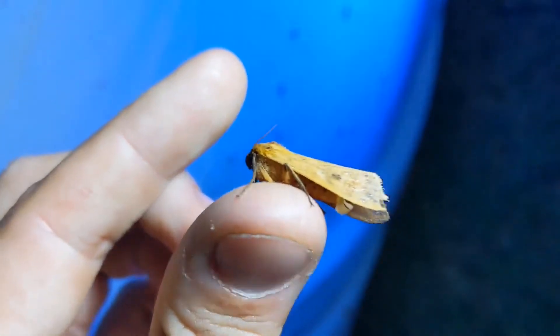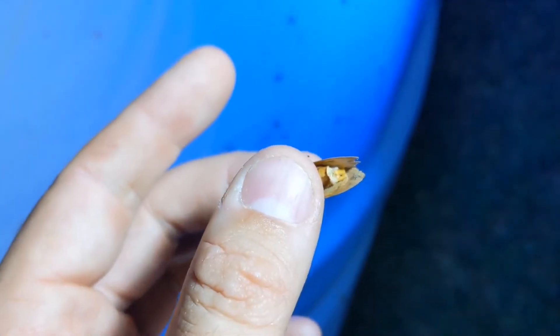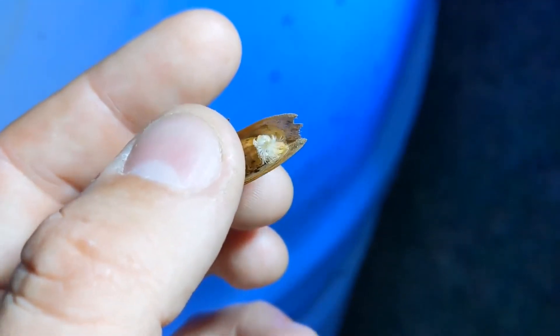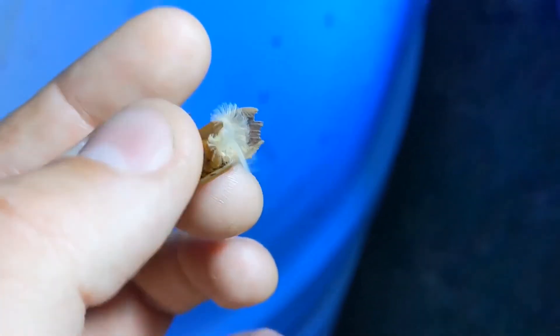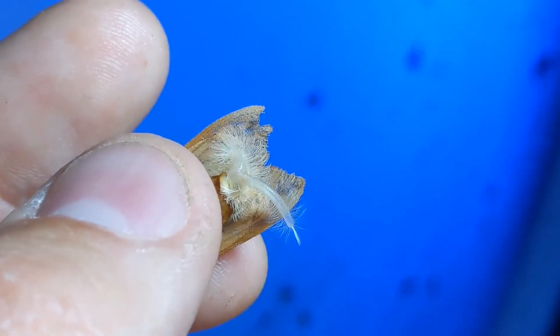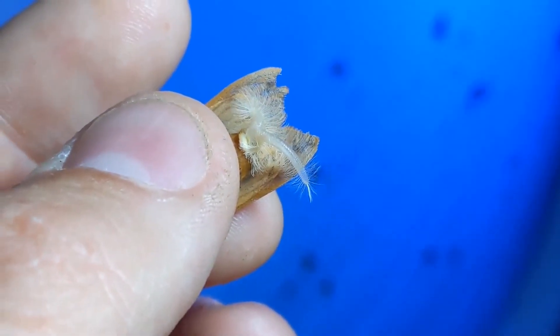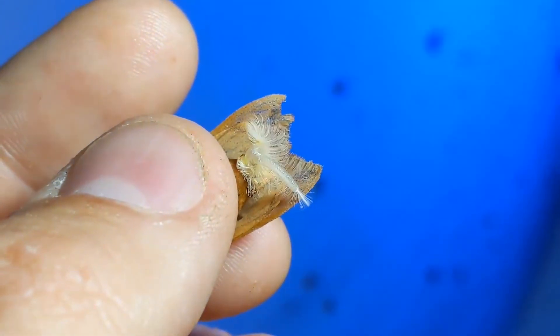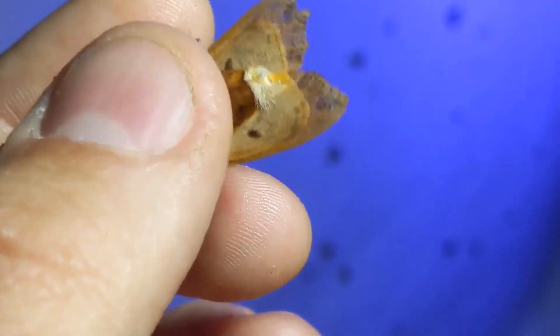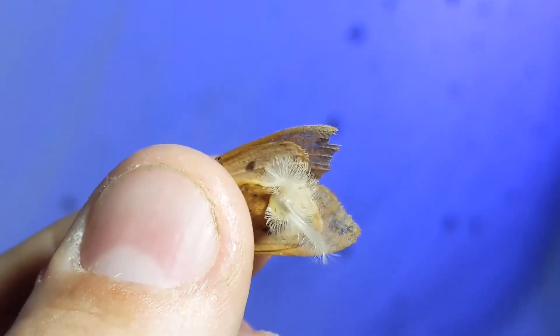So if I just give them a tiny little squeeze — I'm barely putting any pressure at all — these guys will evert out. So there they are. This is the scent-producing organ. They'll sit on a tree or a branch and extend these out so that females can find them, I'm assuming.